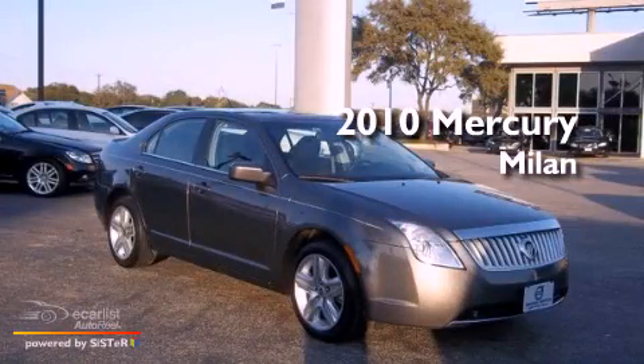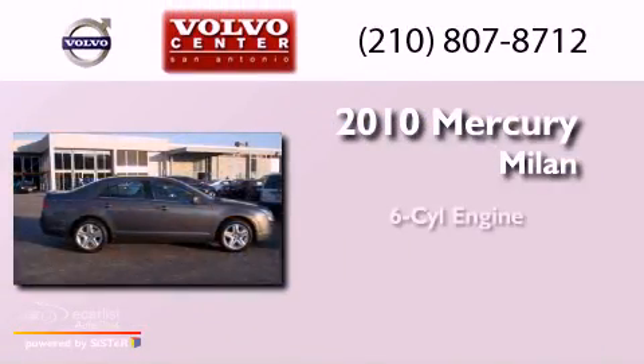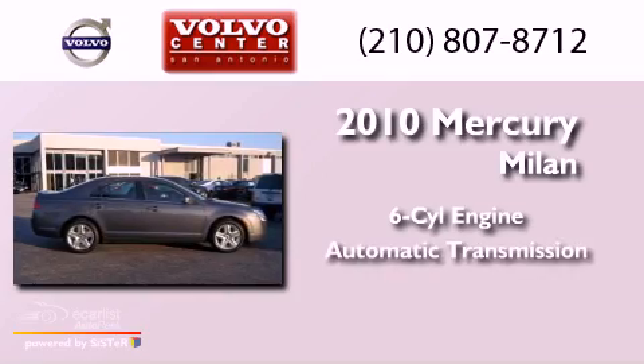This is a 2010 Mercury Milan. It has a six-cylinder engine and an automatic transmission.